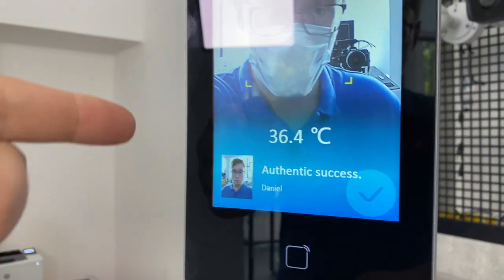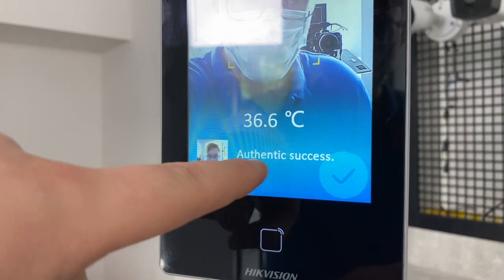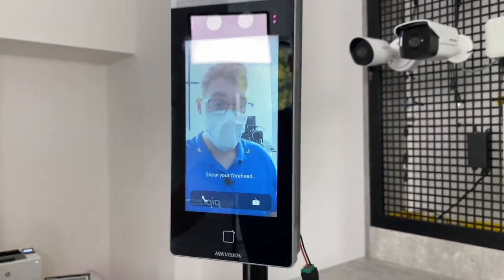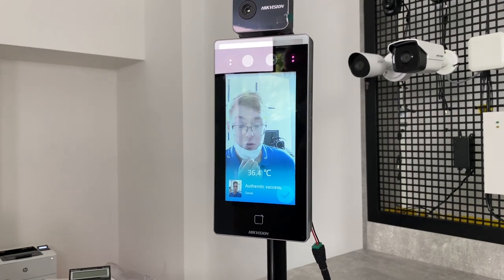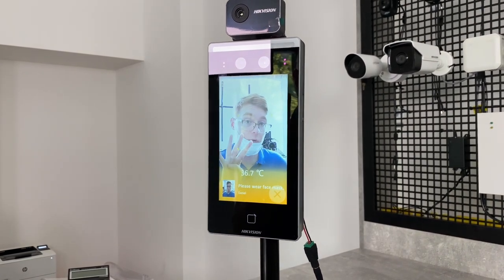And now, I actually put on the mask and I can enter. You can see the inscription 'Authentic Success.' But it still doesn't actually let me in, because to enter, I have to match four criteria.